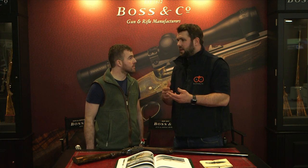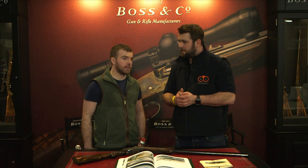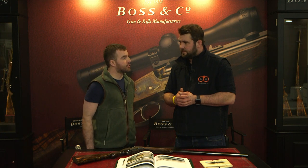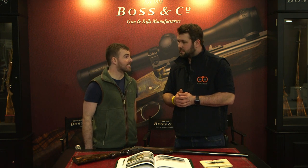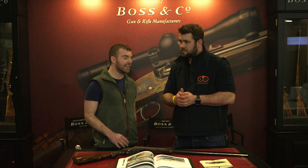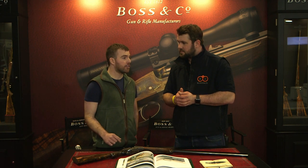And how is a youngster able to get into gunsmithing? Good question. A lot of the time with some of the big companies, it's not always so easy — it's generally a job for life, so our barrel maker has been there 37 years, he started at 16 and he's still there now. A lot of the time you can only get in if someone dies, leaves or retires, but a lot of the companies like Holland & Holland are pushing to get new blood in.